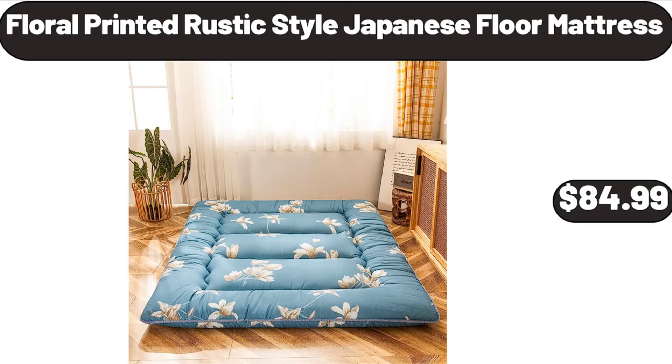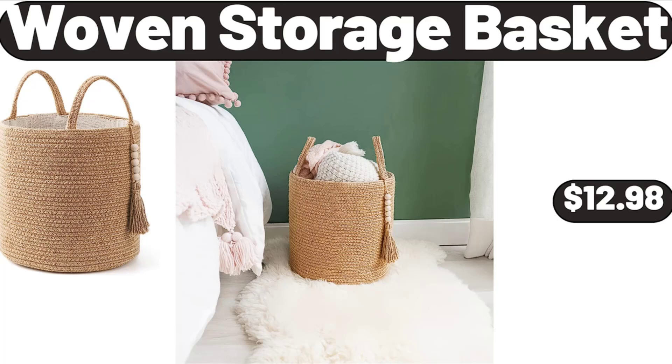Floral Printed Rustic Style Japanese Floor Mattress, $84.99. Woven Storage Basket, $12.98.